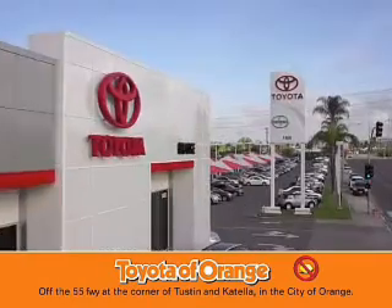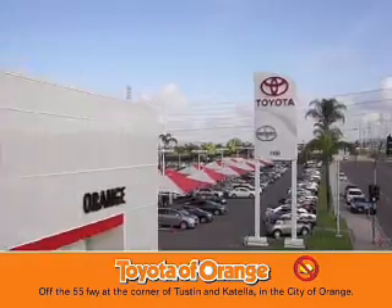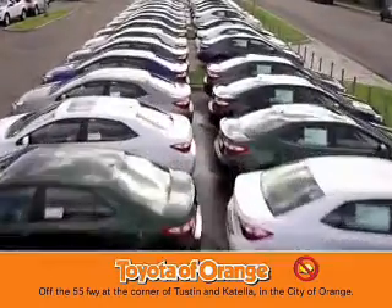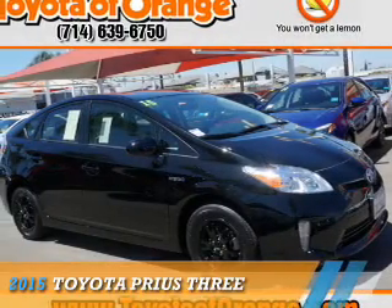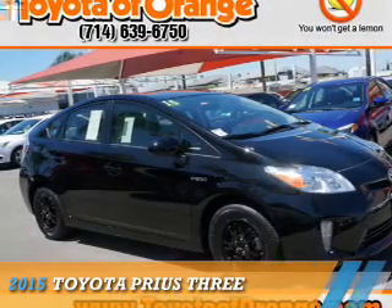You won't get a lemon from Toyota Orange. Presenting the 2015 Toyota Prius.